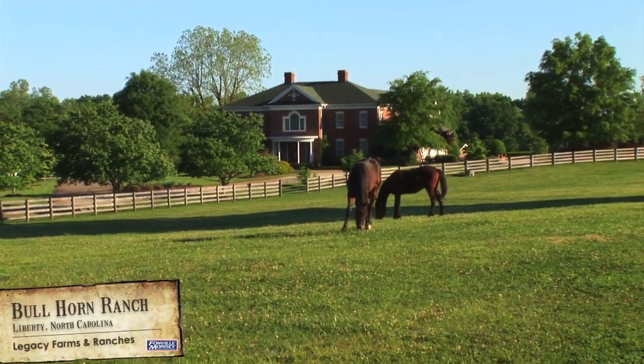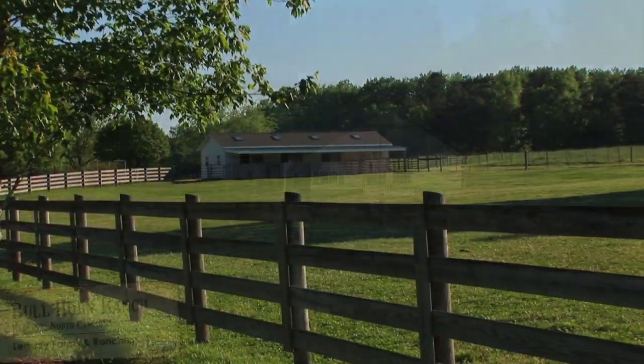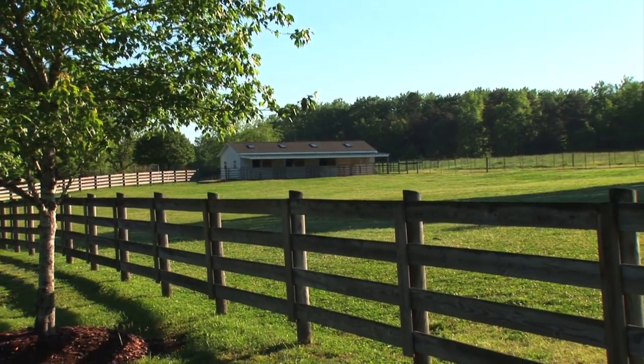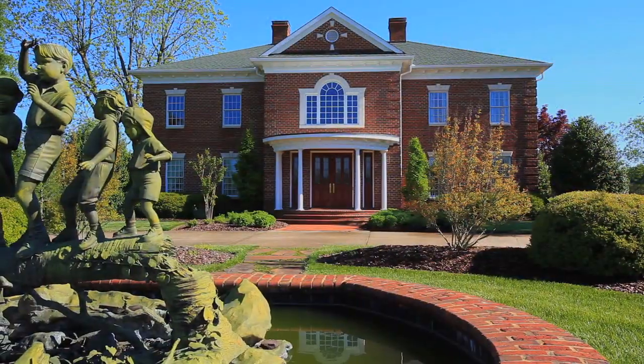Welcome to the Bullhorn Ranch in Liberty, North Carolina. The Bullhorn Ranch is an exceptional property that includes approximately 49 acres and a spectacular one-of-a-kind brick home.